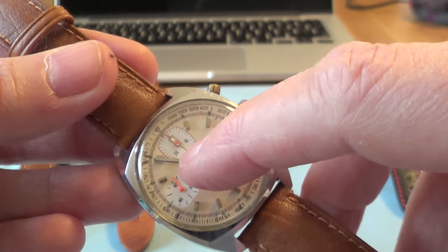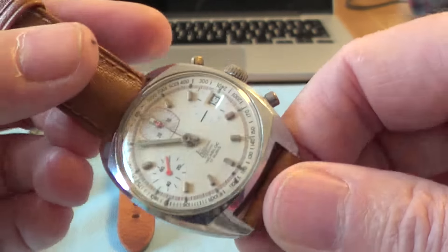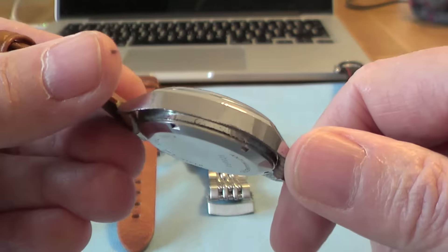At the moment the minute counter at the top isn't working. I think that's probably an easy fix — a service required — so I'll probably send that off to get serviced.